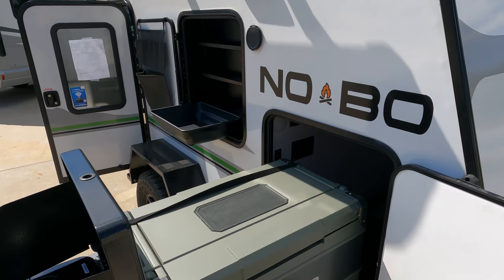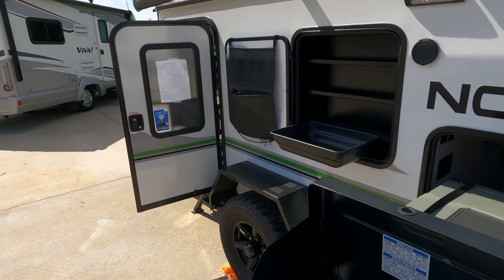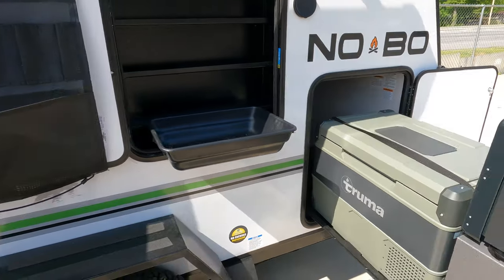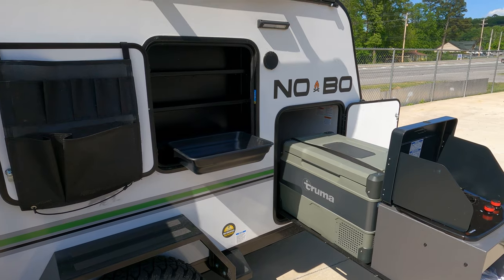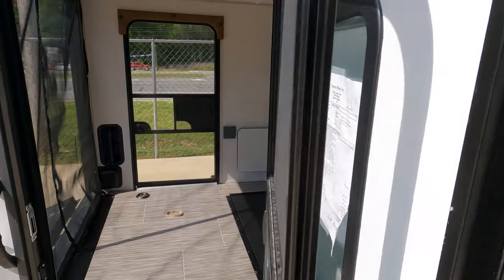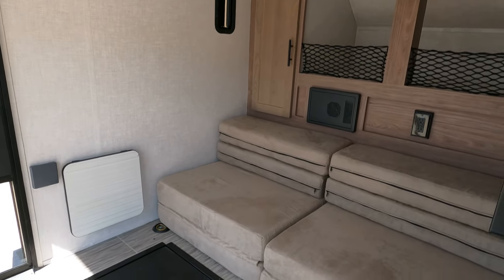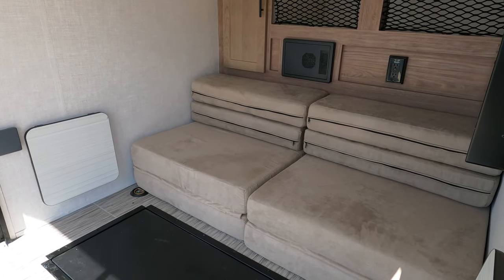New prices have already gone up over 10% this year on Forest River products, and they expect more price increases because material costs are higher. New production of travel trailers last year was one third of what it was the year before due to part shortages — they just can't get the parts to build new ones. When you're used to making a couple thousand a year and only making four or five hundred, demand goes way up.